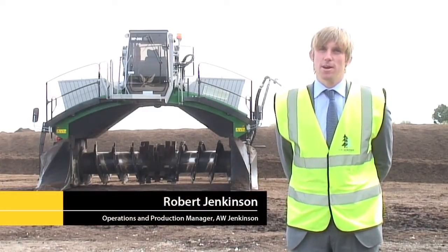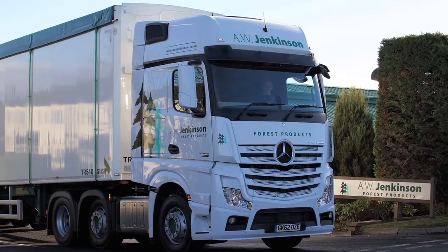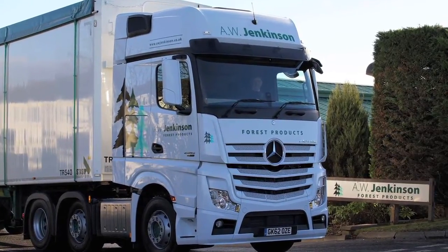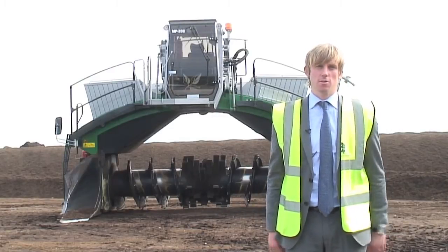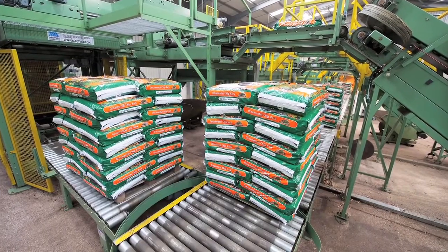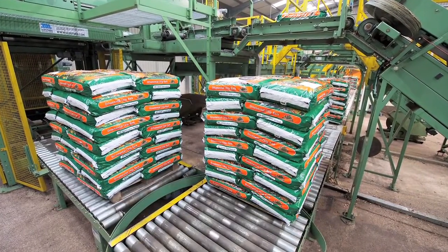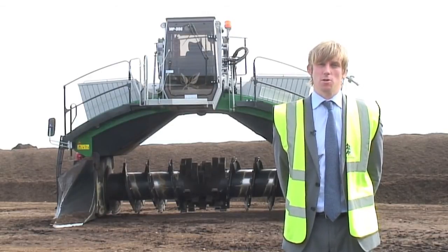I'm Robert Jenkinson from AW Jenkinson Forest Products and I'm the Operations and Production Manager. We're on our main site at Clifton in Cumbria. The foundation of AW Jenkinson is supplying virgin materials such as sawdust, bark and wood chips to the traditional markets such as bedding for agriculture, the horticultural market with the bark, and the panel board industry with the wood chips and sawdust as well.